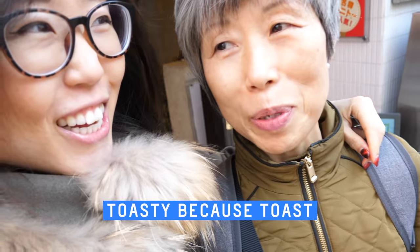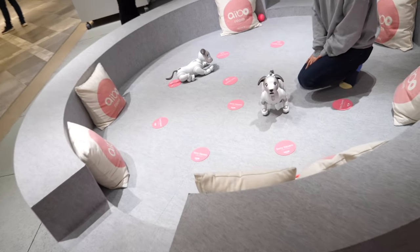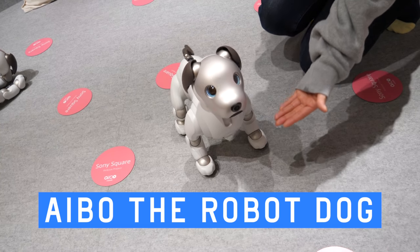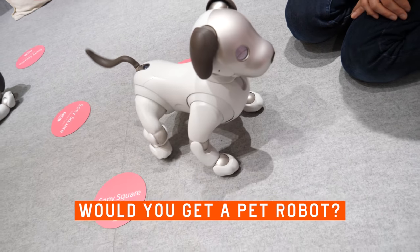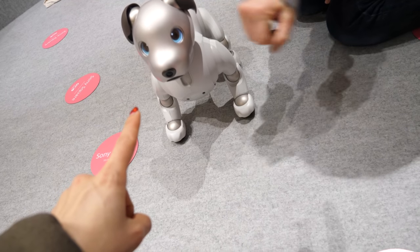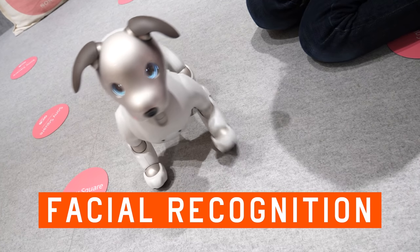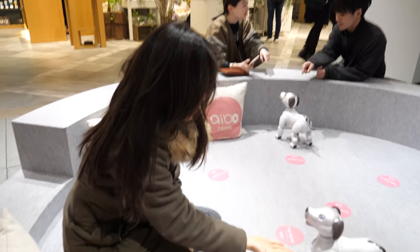I feel warm and toasty! We're going to exchange our money, and there are robot dogs. So we took off our shoes. There's Aibo — there's a camera on his nose that recognizes if you're a family member or a stranger.